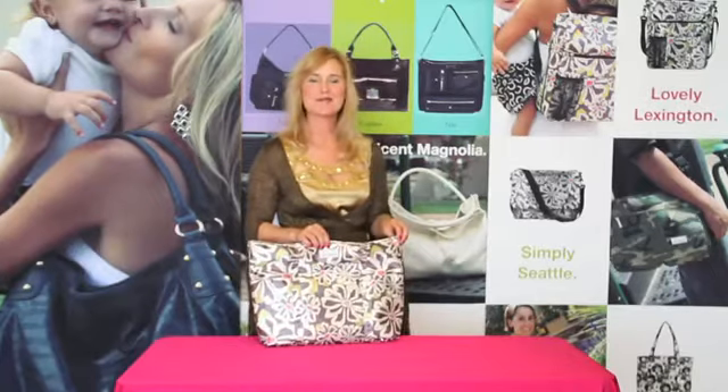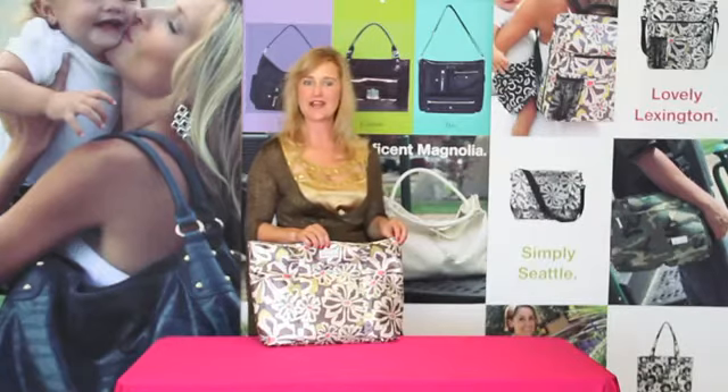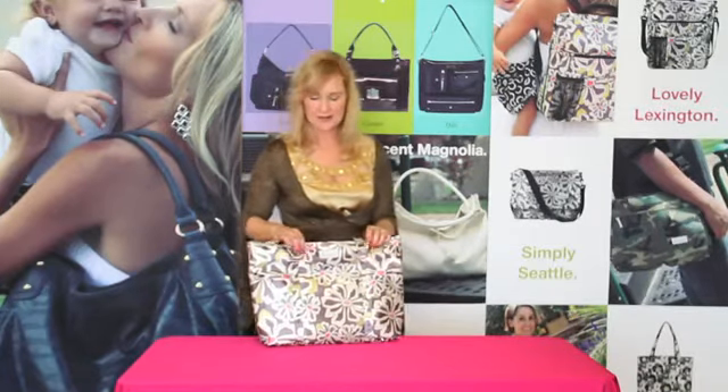Let me introduce you to Amy Michelle's new Austin Go Baby tote. It's mom's diaper bag and her purse all in one. Let me show you a little bit about this bag.